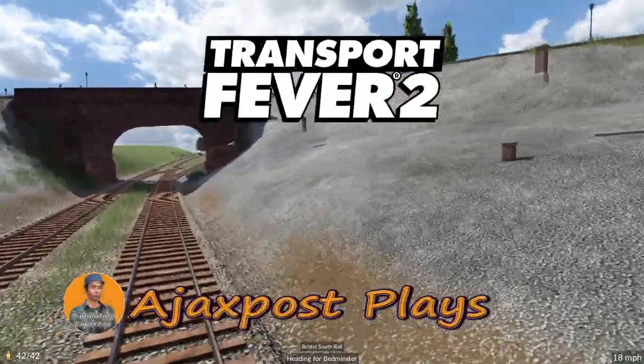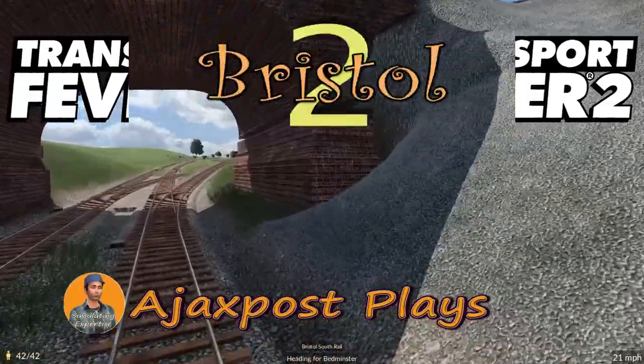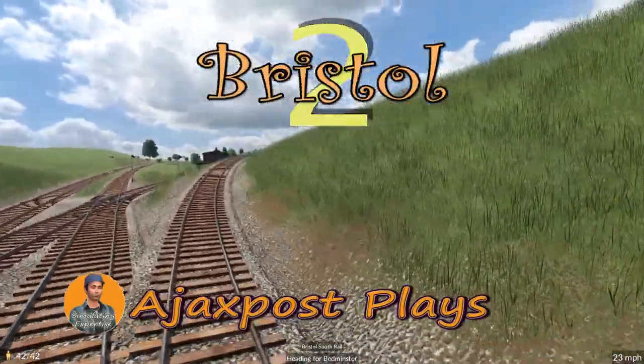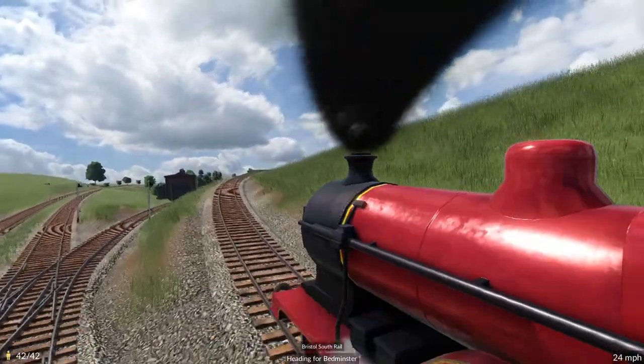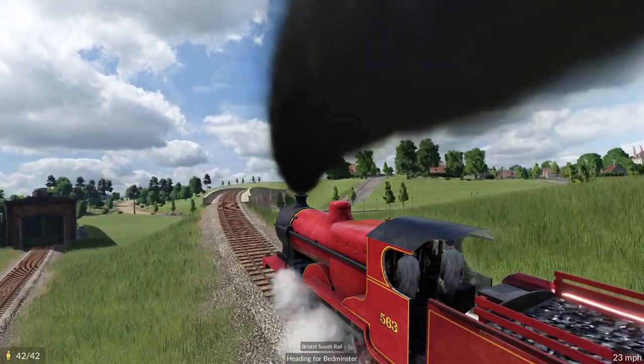Hello and welcome. My name is AjaxPost and you join me here on our way out of Bristol Temple Meads in Transport Fever 2, on board one of our most profitable and certainly one of our busiest train routes, Bristol South Rail.